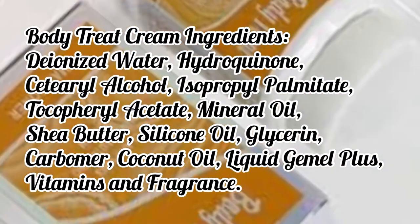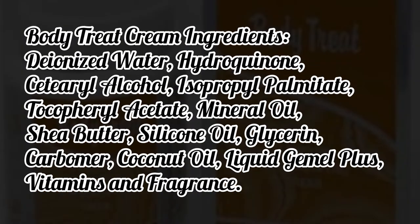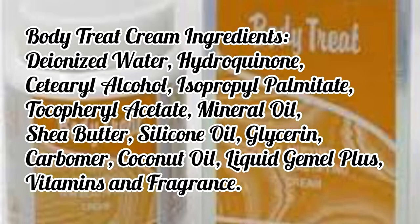Let's dive into the ingredients first so you can know if it's suitable for you and check for any allergies. I always like to go through ingredients because of allergies. Body Treat contains deionized water — that's purified or distilled water — then hydroquinone, stearic alcohol, and isopropyl.